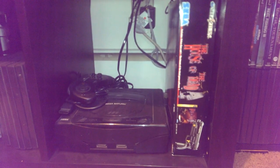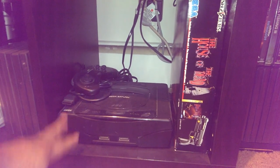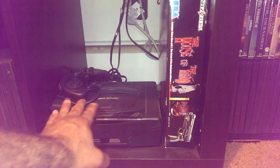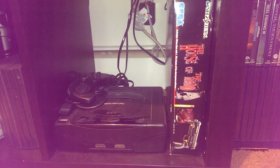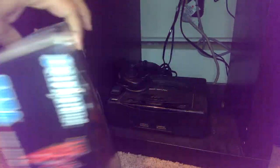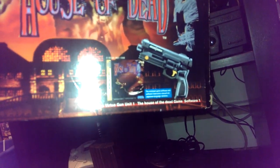Down here, my Sega Saturn, which I got last year and I was really happy to get, because I wanted it when it came out and I never got it as a child. So I took a risk on eBay, got it cheap with no wires, and it worked. And House of the Dead — this is the Japanese version, you can tell by the case and the gun.